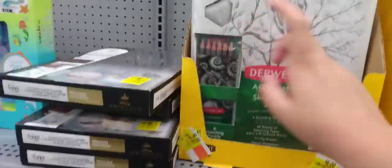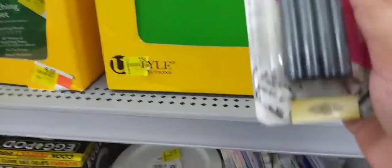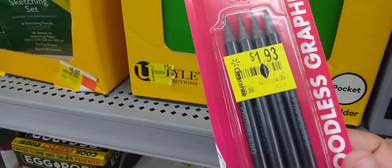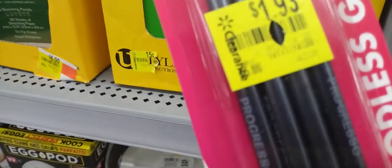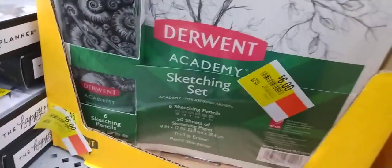Then they have this one for $6 — I got one of those, though I don't know where the eraser went. They also have this pencil set — never seen those before. They were $6.86. Keep an eye out on your stuff.